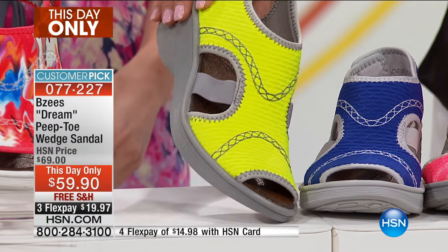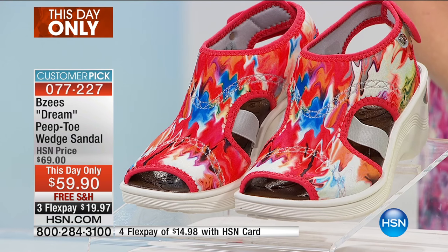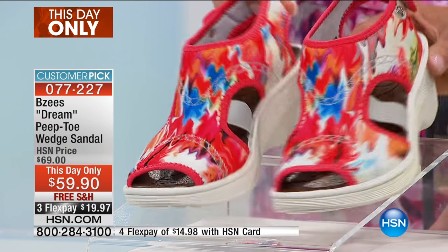Then check this one out — this is the neon. And then of course, as Jessica just showed you, that's called the coral print. I think this one is fantastic. This is so fun. I love this coral print.